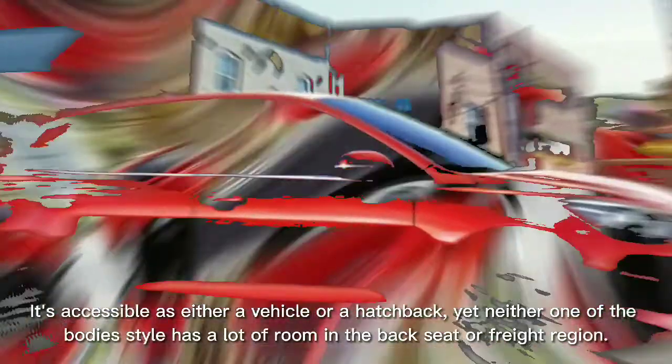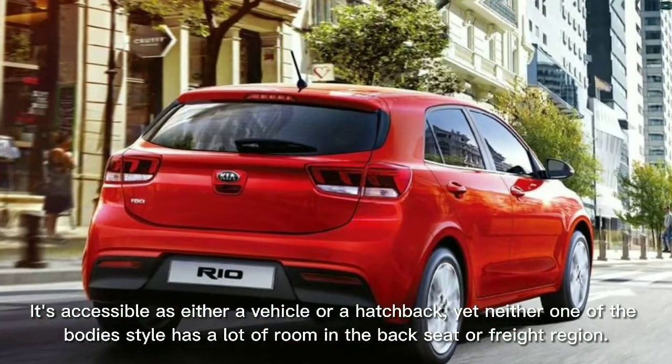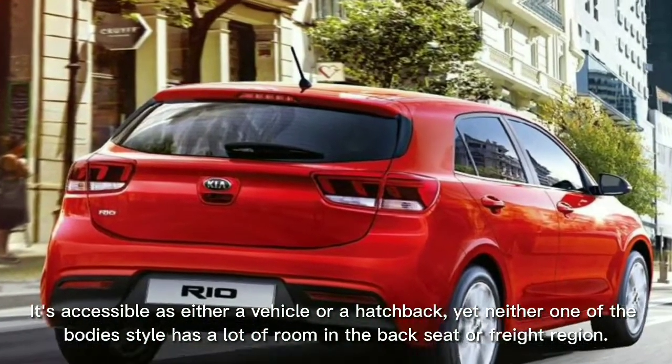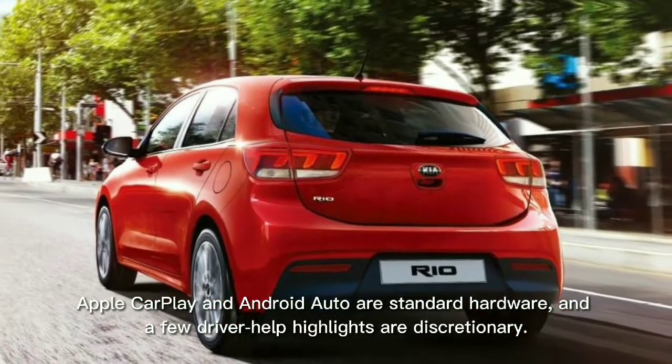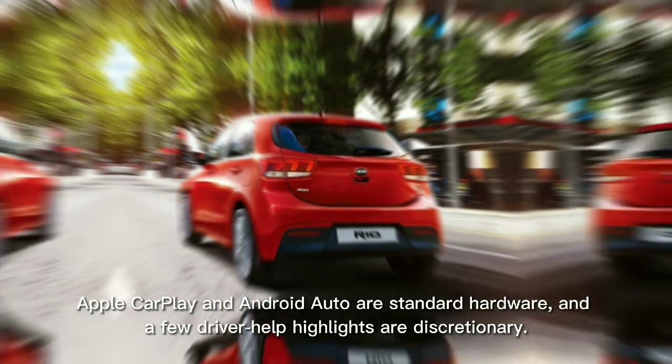It's accessible as either a sedan or a hatchback, yet neither body style has a lot of room in the back seat or cargo area. Apple CarPlay and Android Auto are standard hardware, and a few driver-assist features are optional.